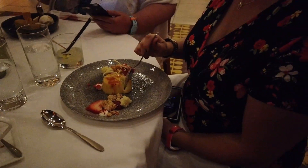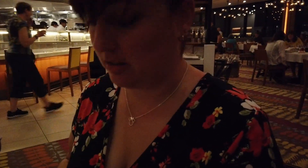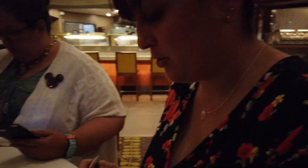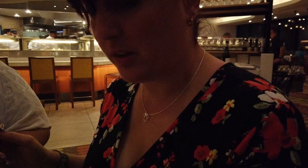Des is digging into the brûlée first. Very brûlée-like — it's burnt on top, flambéed, just nice. Let's see what this is — I don't know what that accompaniment is, but it's good.